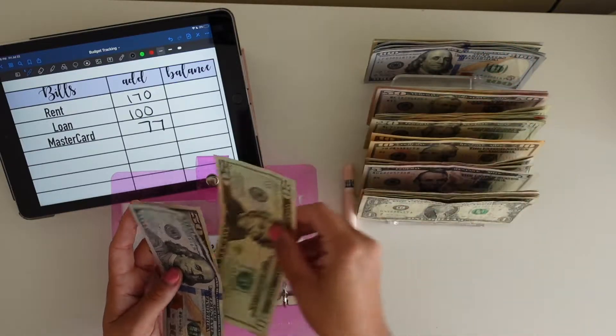Nails is getting $20 — this is for the next time I do my nails. Self-Care is getting $20. These envelopes might look empty from my last video, but it's because I went for a massage with my friends and also did my nails with my mom, so it's nice to have some of this money saved up already. Next is holidays — Halloween is going to be getting $20, so it now has $50.